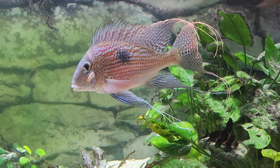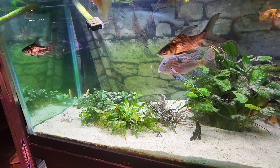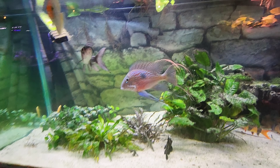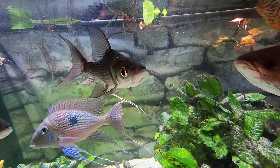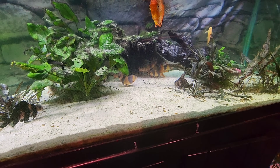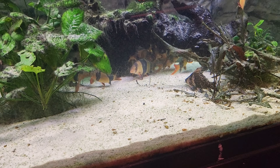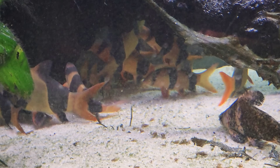Let me zoom back out here. These guys are really cool. Look at that shoal — look at how many are back there. They're all hiding behind there.